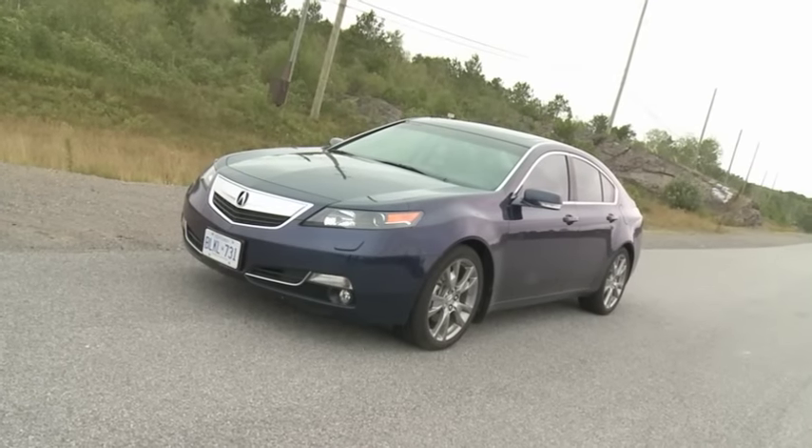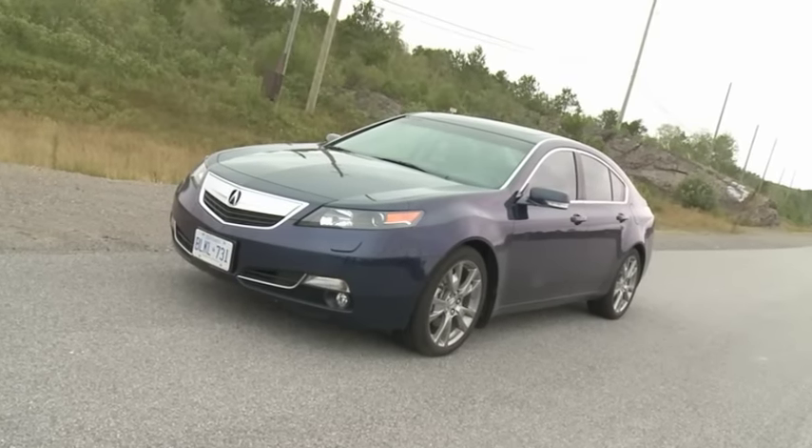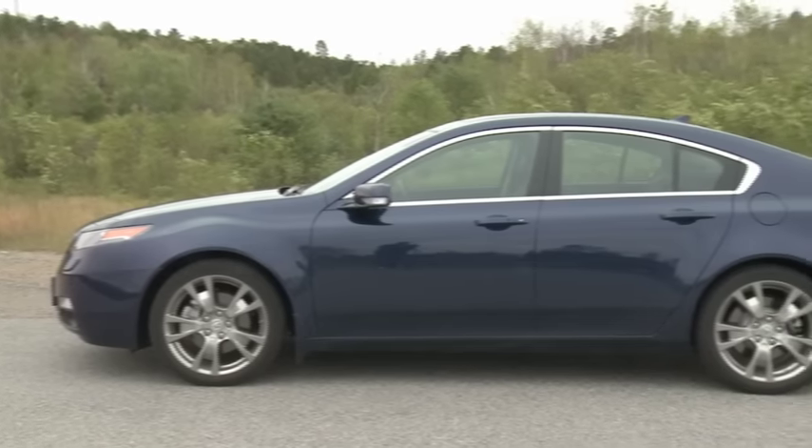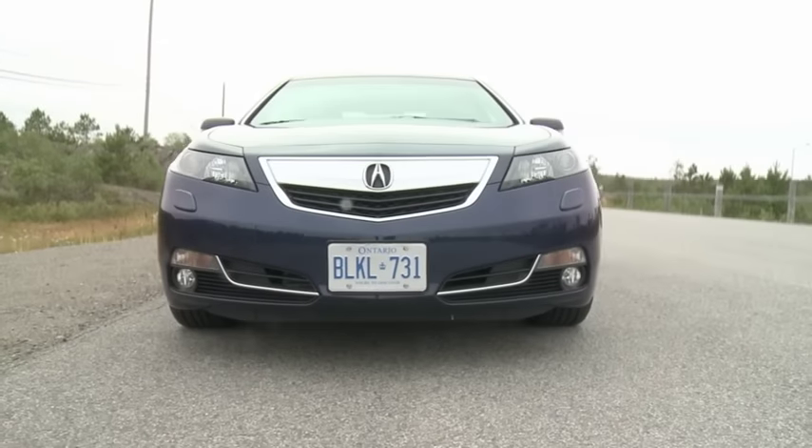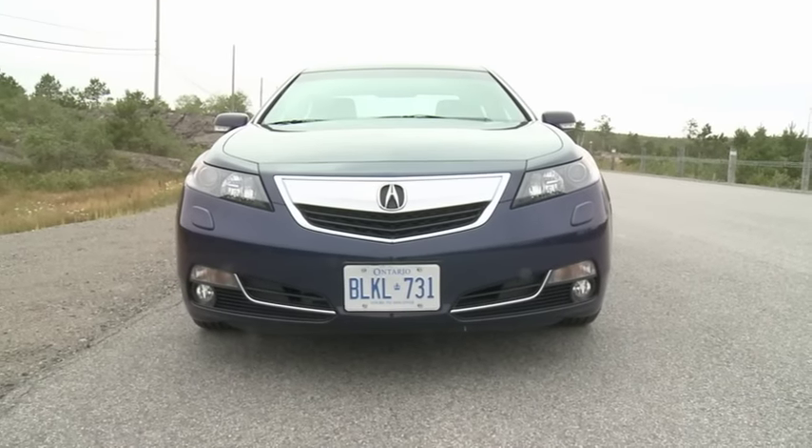This is the fourth generation Acura TL, which launched for model year 2009 and is due to be replaced soon with a new fifth generation machine. So it's not the freshest or newest model in its segment, though it is one of the most established.